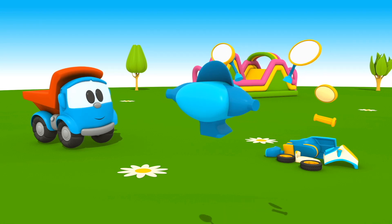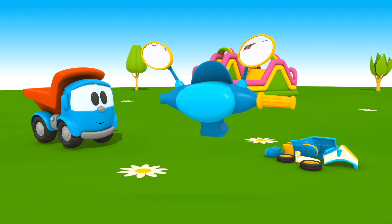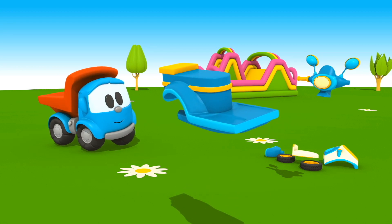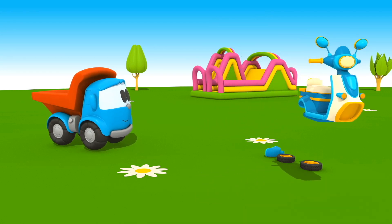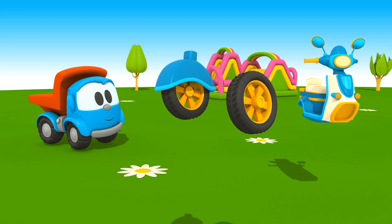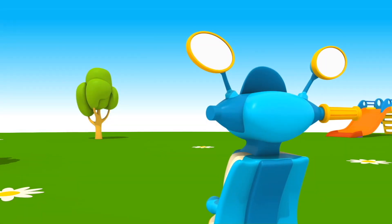Let's put everything together, Leo. Like this. Let's attach the seat to the blue body, and the steering wheel goes to the front panel. Now the wheels — back and front. We have built a scooter! It's so beautiful!